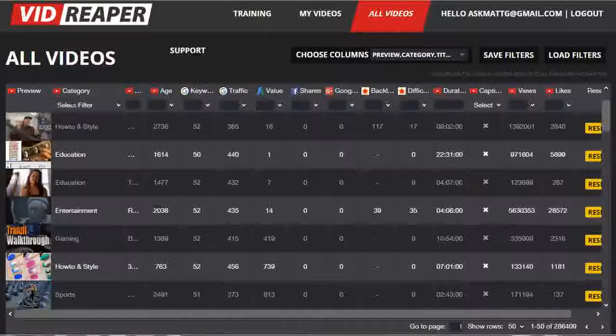In fact, to be really successful at video marketing, all that research work means you really need a full-time outsourcing team working for you 24-7. Or you could just let VidReaper take care of all the heavy lifting for you.